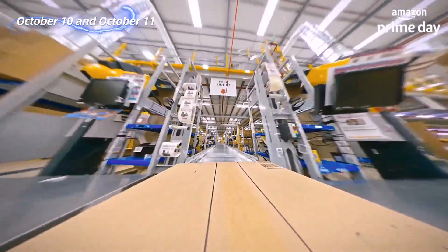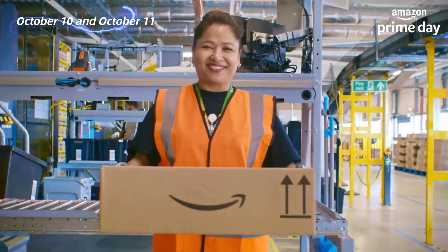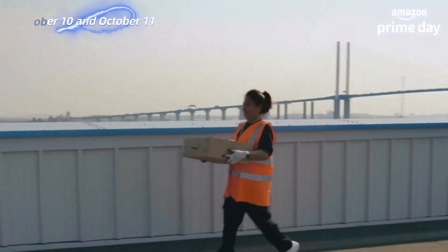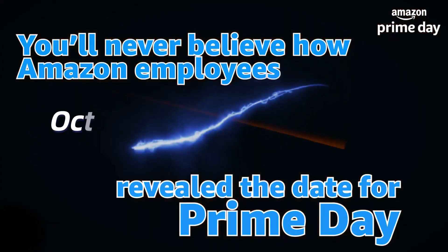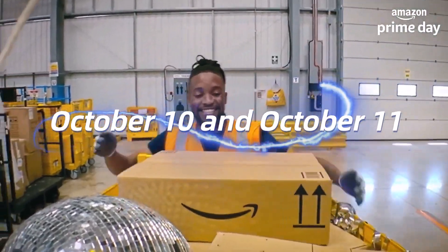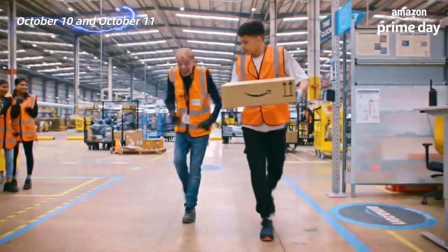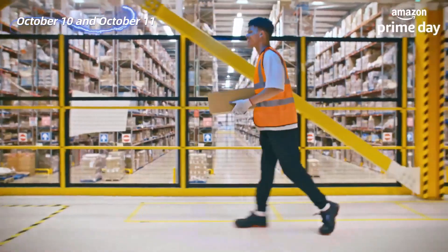Hi friend, welcome to my channel. I have some exciting news to share with you today. The Octo Prime Day event has officially confirmed its dates, and you're in for a treat. Mark your calendars for October 10th and 11th, as these are the days when you can score some incredible deals and discounts on a wide range of products. Let's dive right in and get you ready to grab those amazing deals.